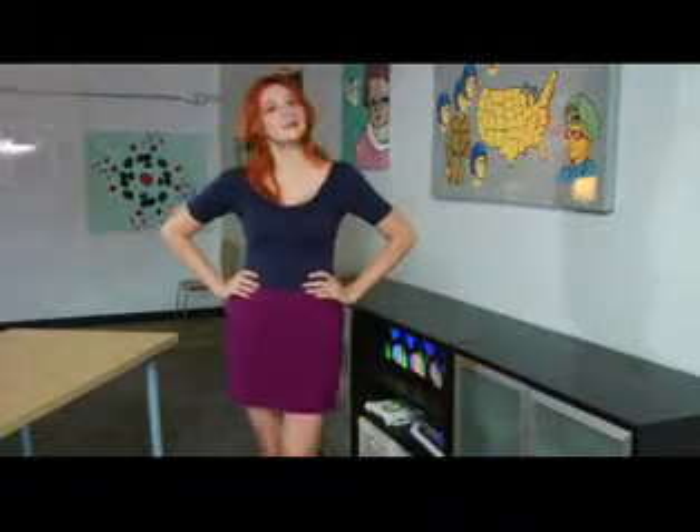Hi, my name is Rachel Ewens. I'm a freelance fashion reporter and the owner of AustinStyleWatch.com street fashion site, and I'm going to be talking about how to wear a short skirt.